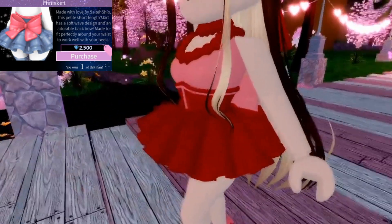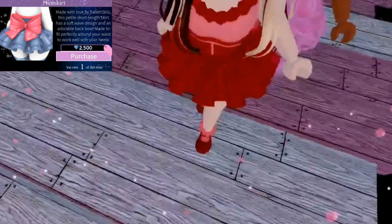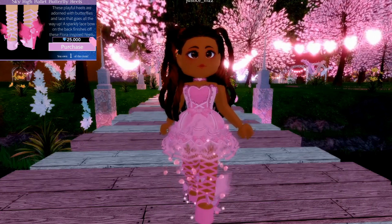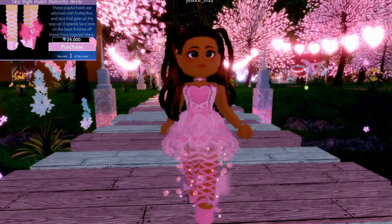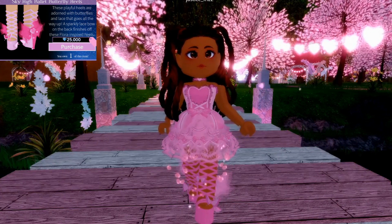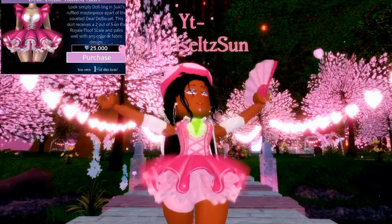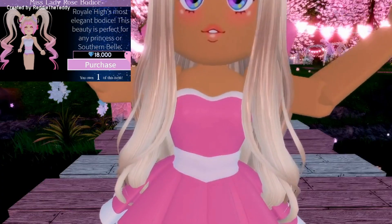The next item is the Mini Skirt — it's super cute. You can't see with my hair, but there's a little bow on the back and it looks so good with the heels. The next item I recommend is the Butterfly Fluttering Butterfly Heels — they're kind of cute. I wear them for everything; they pull off the look and make you look like you're not poor. I also suggest you buy the Dear Dolly Skirt because it goes with any outfit.